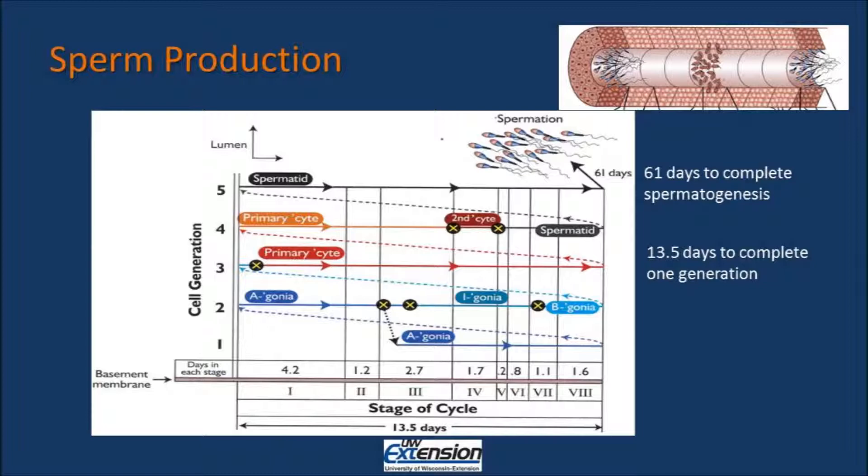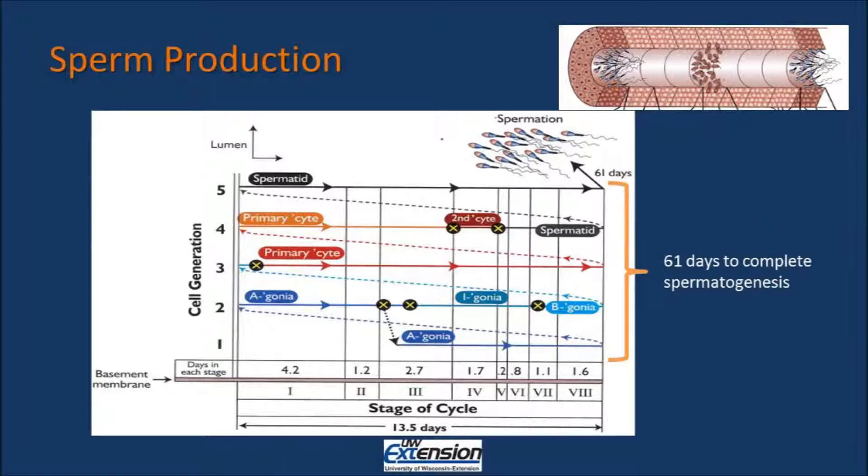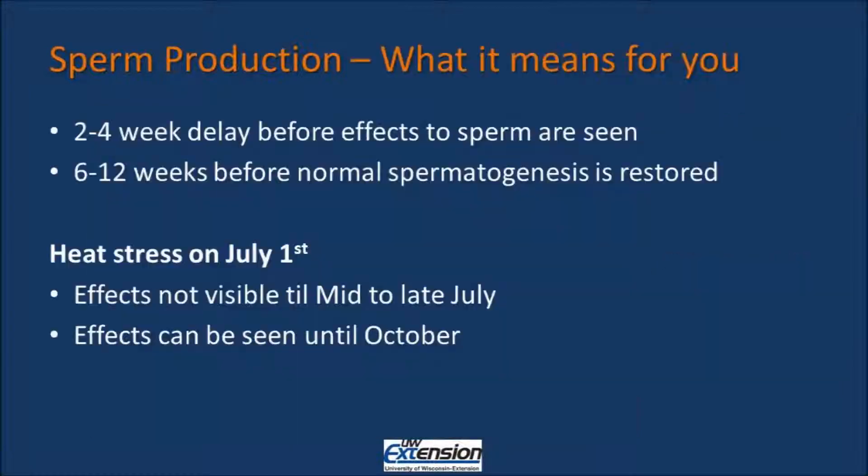Sperm production occurs in different waves or cycles. This graph here is showing the different generations of cells. Each generation takes about 13 and a half days to complete, while it takes 61 days to complete the entire round of spermatogenesis. What this means is that there is a two to four-week delay before the effects of deleterious events, such as heat stress, shipping fever, or exposure to certain toxins, can be observed by monitoring changes in ejaculate characteristics. Also, once the effects are seen, it will take 6 to 12 weeks before normal spermatogenesis is completed again.